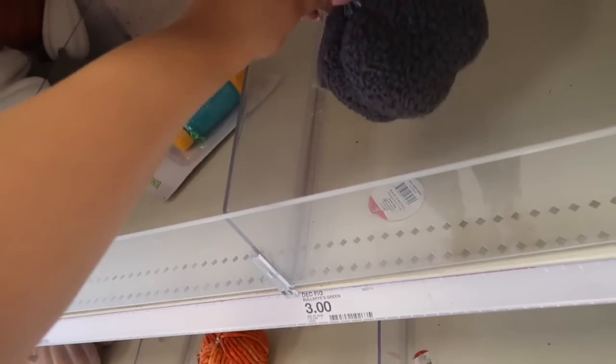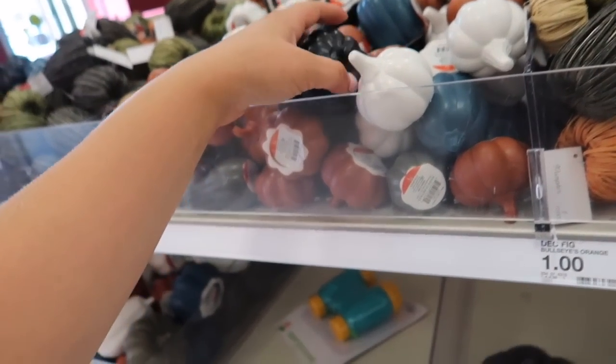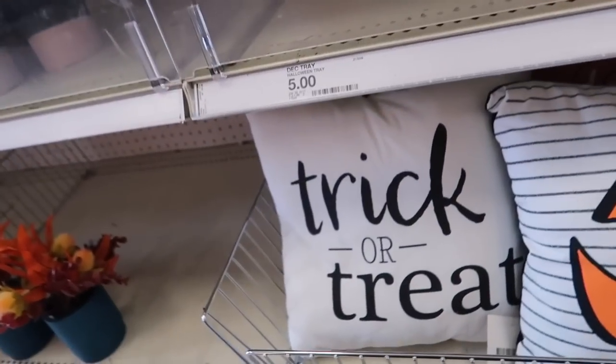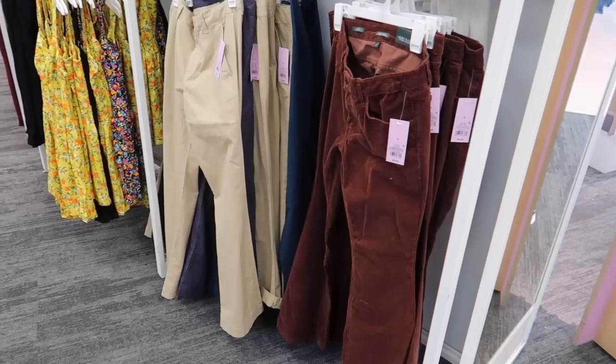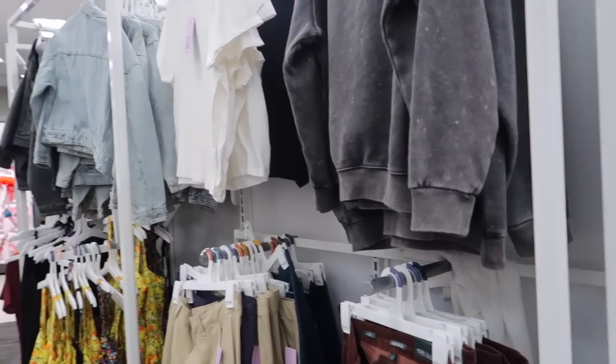Also forgot to share the pillows — I like the little jack-o-lantern one, and then they have a 'Trick or Treat' one. The store we're at today is a really small Target, it's not even like a super Target or anything, but sometimes they have some different hidden gems.